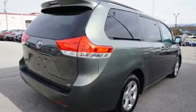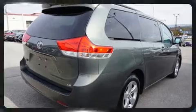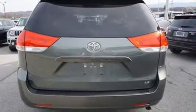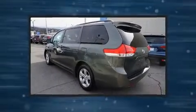A wealth of standard features means that you no longer have to sacrifice, such as remote keyless entry, front and rear reading lights, front and rear air conditioning, and a split folding rear seat.